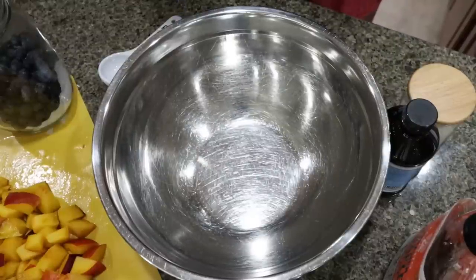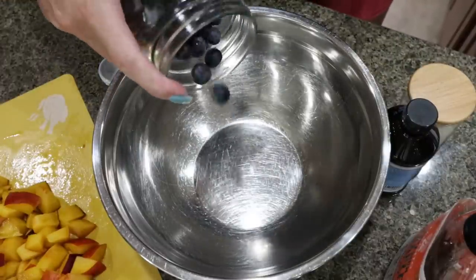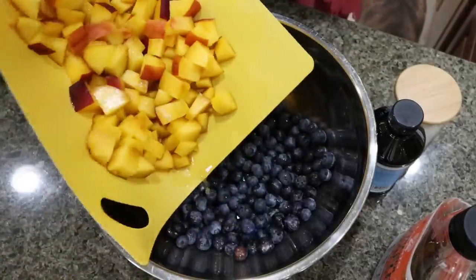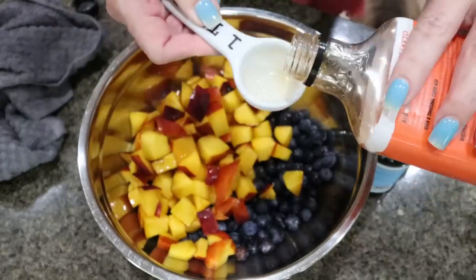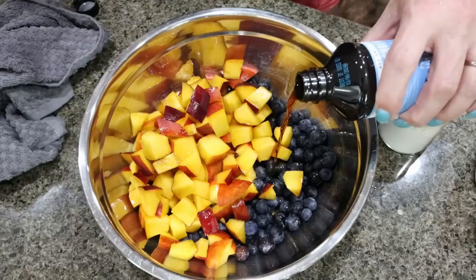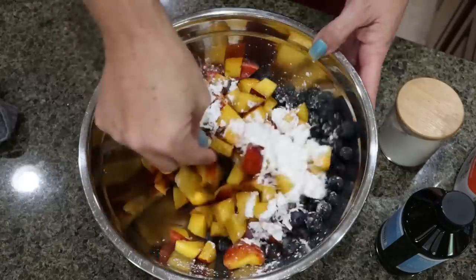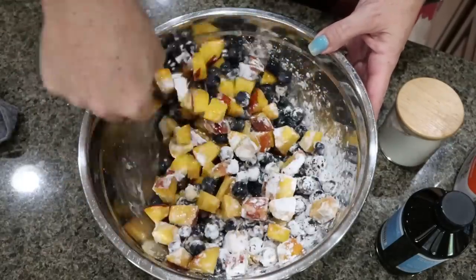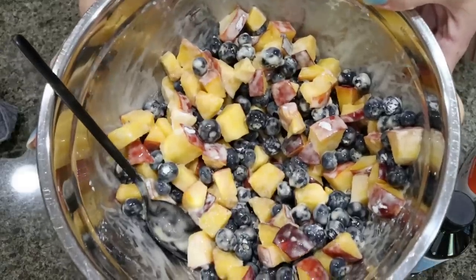First, put together the fruit portion of the crisp. Add two cups of fresh blueberries to a large bowl, along with your diced peaches, two tablespoons of sugar-free Lakanto syrup, about a teaspoon of vanilla extract, and two and a half tablespoons of cornstarch. Mix that all together — you just want to make sure your fruit gets coated in the vanilla, syrup, and cornstarch. Then set this aside.